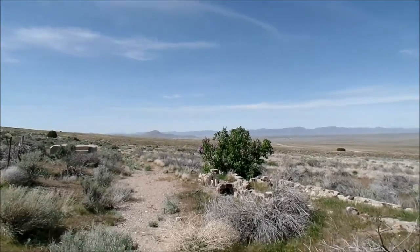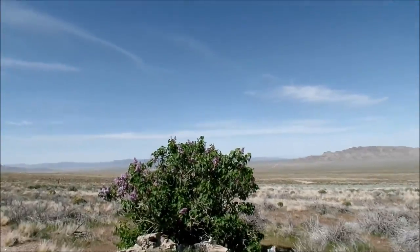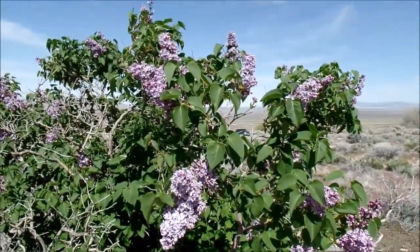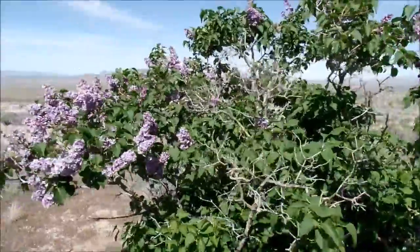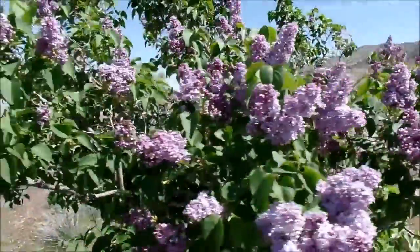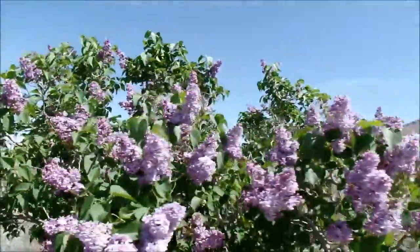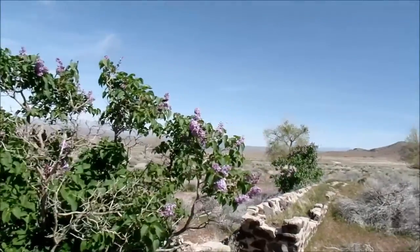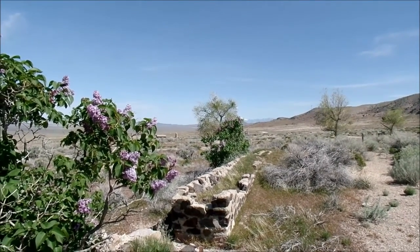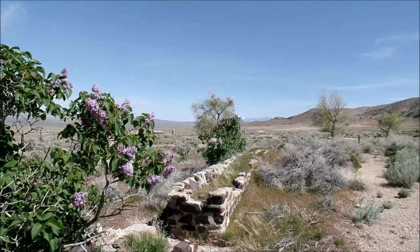Check out these cool plants — I don't know what they are, but they have some purple flowers coming out. You wouldn't expect this here. Could these plants be from that time period, from the 30s and 40s, and still be here?